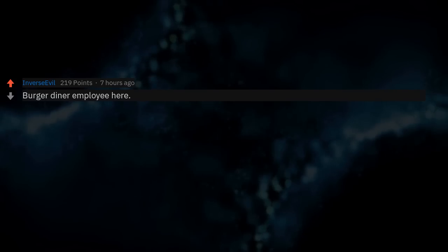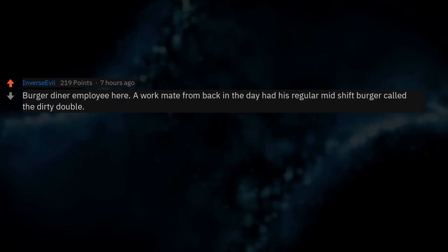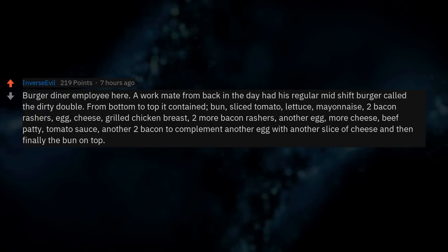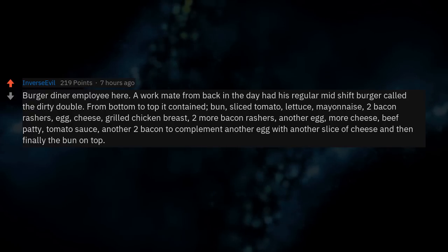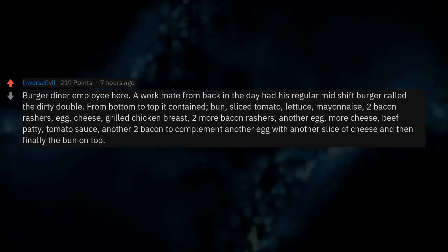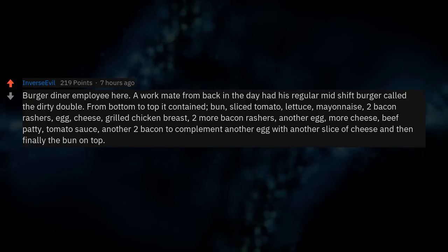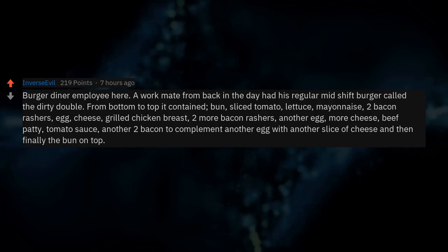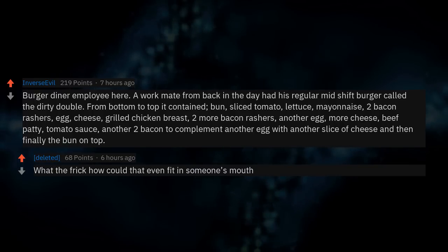Burger diner employee here. A workmate had his regular mid-shift burger called the Dirty Double. From bottom to top: bun, sliced tomato, lettuce, mayonnaise, two bacon rashers, egg, cheese, grilled chicken breast, two more bacon rashers, another egg, more cheese, beef patty, tomato sauce, another two bacon, another egg, another slice of cheese, and then finally the bun on top. What the heck — how could that even fit in someone's mouth?